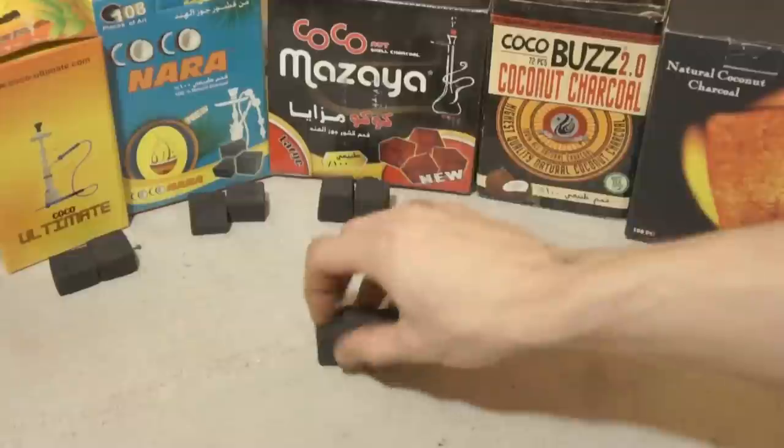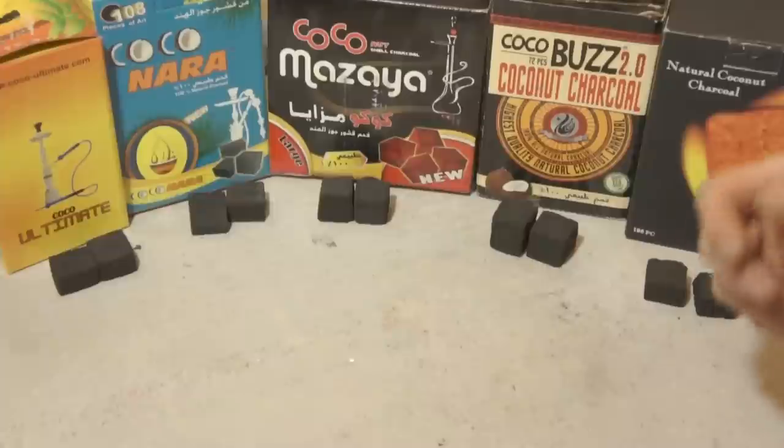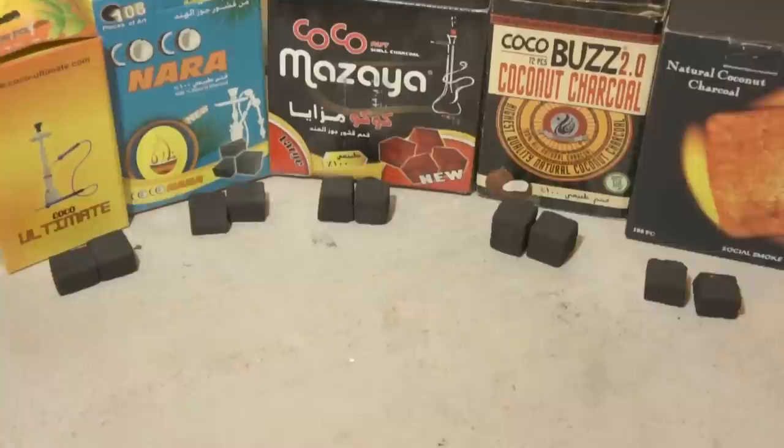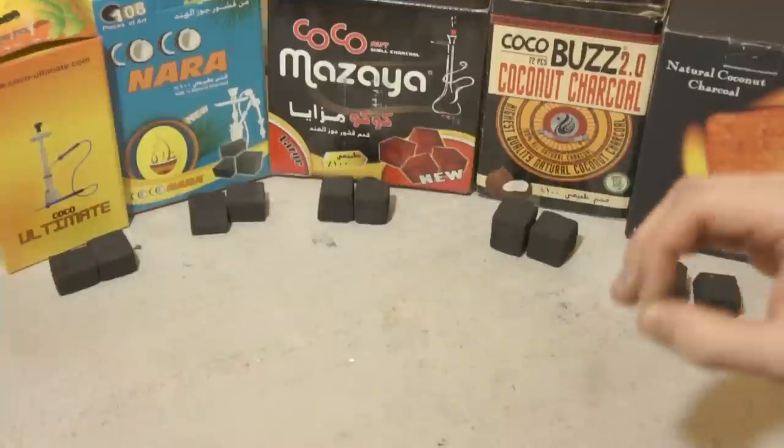You do want to watch out for really cheap, low-quality coconut charcoals. There are a few companies out there who have substituted ground-up wood charcoal as a filler, and that can cause off flavors. That can introduce carbon monoxide into the smoke and, in general, they're just not as good. They don't burn for as long and they don't burn with as mellow a heat.